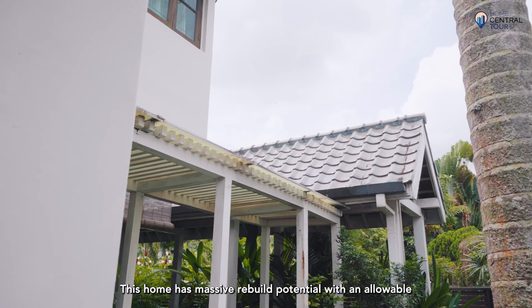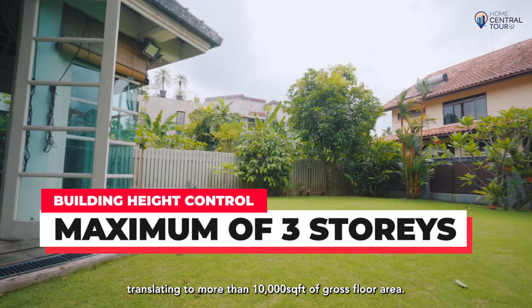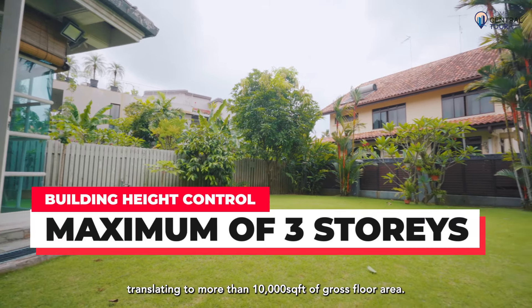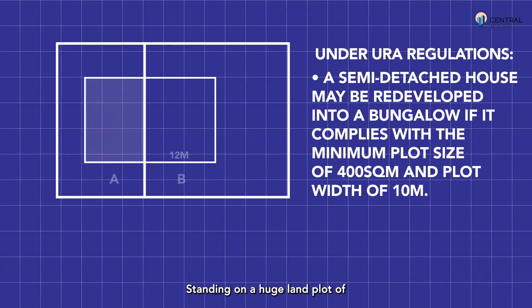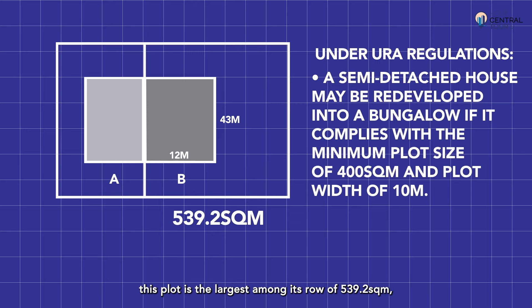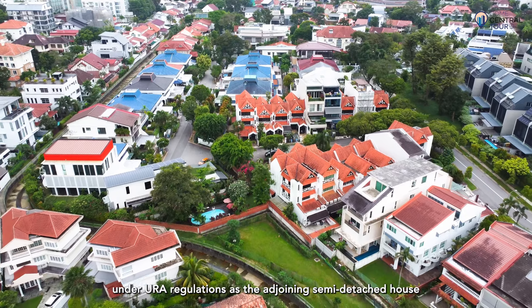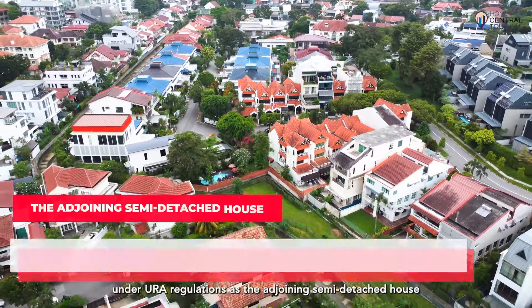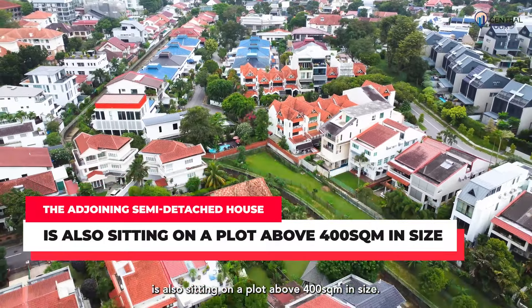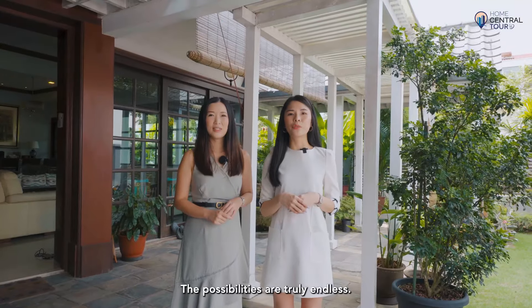This home has massive rebuild potential with an allowable building height of three storeys, translating to more than 10,000 square feet of gross floor area. Standing on a huge land plot of more than 12 metres in width and 43 metres in depth, this plot is the largest along its road at 539.2 square metres, which means you will be allowed to redevelop it as a bungalow under URA regulations, as the adjoining semi-detached house is also seated on a plot above 400 square metres. The possibilities are truly endless.